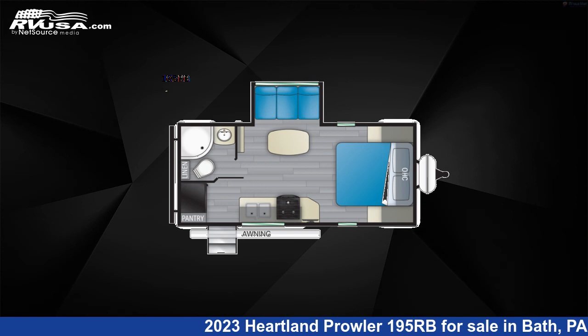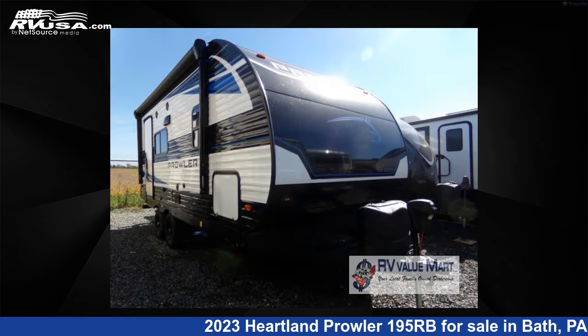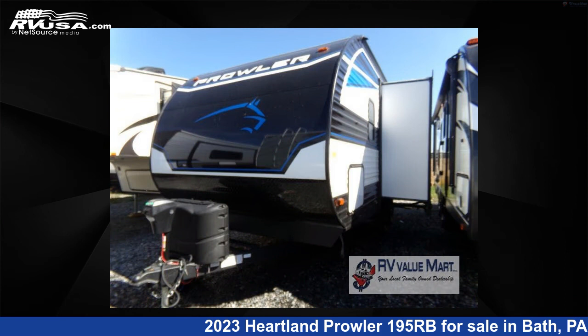This 2023 Heartland Prowler 195RB is a travel trailer RV. It is located in Bath, Pennsylvania, 18014, and is offered for sale by RV Value Mart.